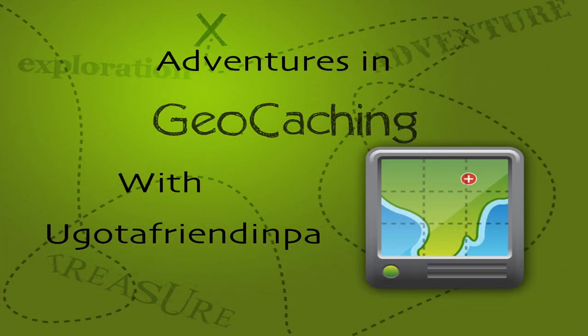Welcome to Adventures in Geocaching with your host, You Got a Friend in PA. Hello everyone, welcome to another episode of geocaching. It's Christmas Eve Eve, the Monday before Christmas, and I'm at a local park where new caches were placed. I'm just going to try to find a couple of quick caches today before I have to do all the holiday stuff later on.